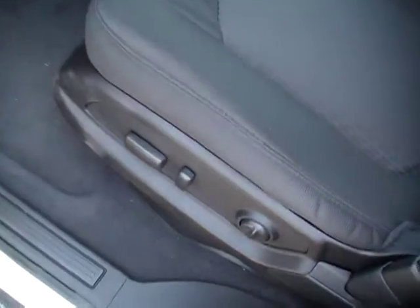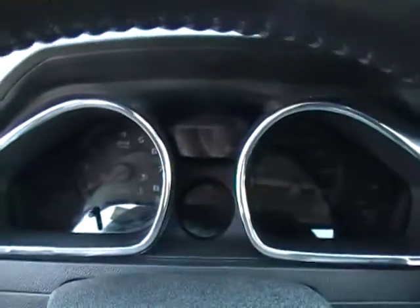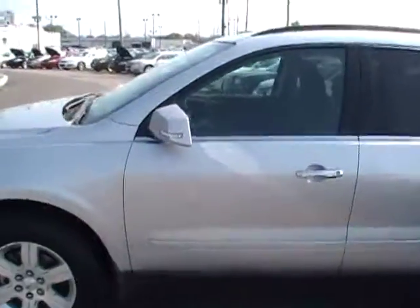From the front to the back: power driver's seat, auto headlamps, all the redundant controls right there on the steering wheel, and there's your backlit gauge cluster system. It opens up beautiful turquoise and white color with those lights backlit there.